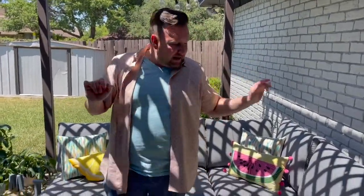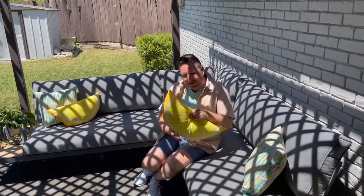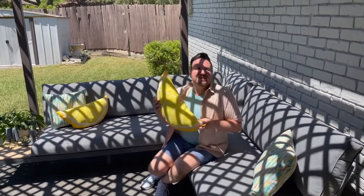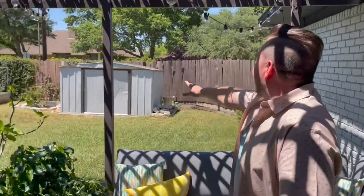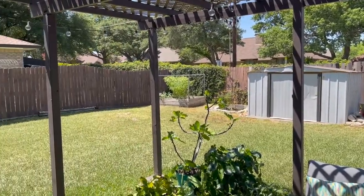Outside on this patio, once again, a little covered pergola. Can you imagine sitting out here? Oh look, a lemon! I'll tell you what's not a lemon — this house! Anyway, you have a decent sized yard, complete with a storage shed and a little gardening box area.